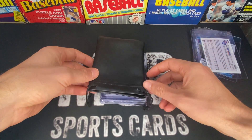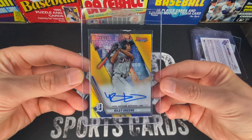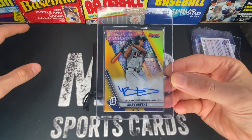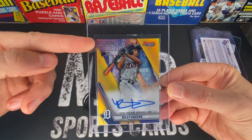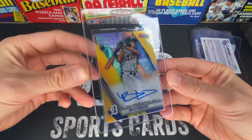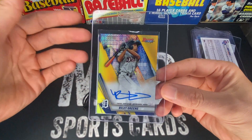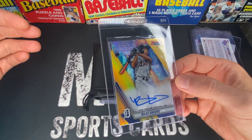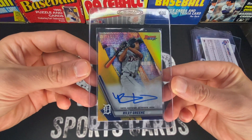Next up is Riley Green — another gold, this is a Bowman's Best gold refractor numbered to 50. I thought he had a really good season, and next year will be his actual rookie campaign. I think he's got a really good shot at winning Rookie of the Year. The only thing I think was missing was some power, but because he was only 21 — 22 now — I think the power will come with time. He's been getting some great at-bats and I really like Riley Green a lot.